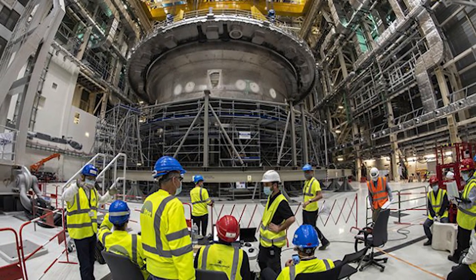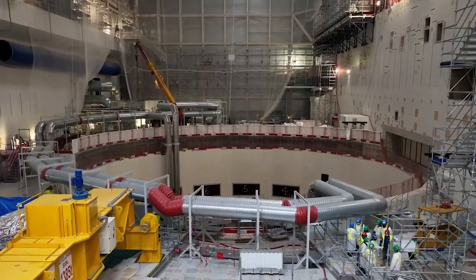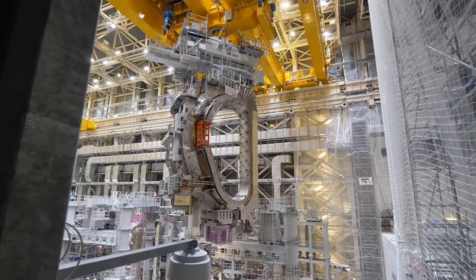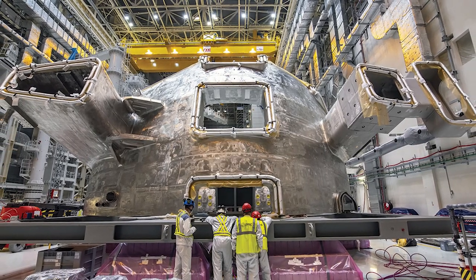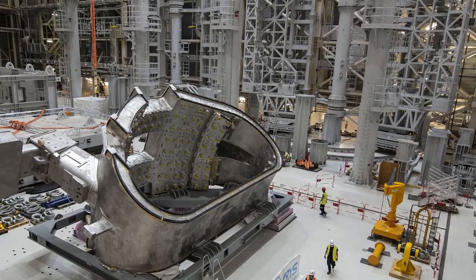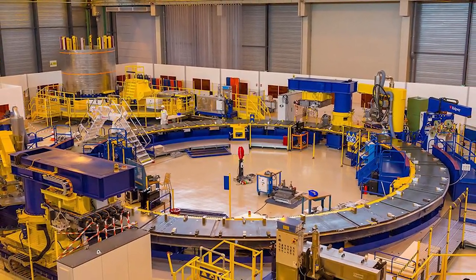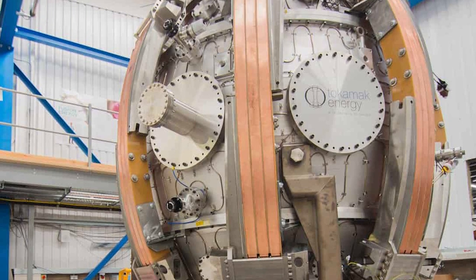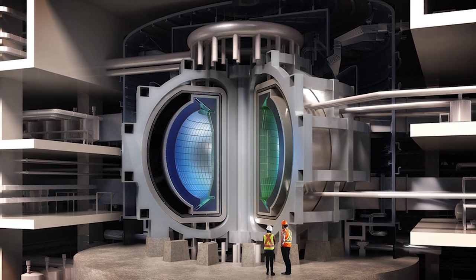The ITER project was initiated to demonstrate the scientific and technical feasibility of nuclear fusion as a source of energy. Nuclear fusion reactions — the same process that powers the sun — release a large amount of energy and have several advantages over other energy sources. Unlike traditional nuclear power, which generates energy through nuclear fission, fusion reactions produce little to no greenhouse gas emissions and don't produce long-lived radioactive waste. The goal of ITER is to produce a self-sustaining fusion burn, where the energy produced by the fusion reactions is greater than the energy needed to heat the plasma, demonstrating that nuclear fusion is a viable and sustainable energy source.